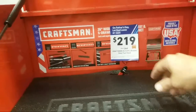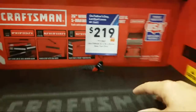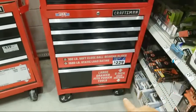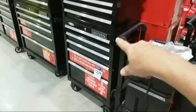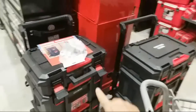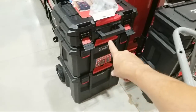There's another 26-inch four-drawer at $219 — same kit in red and black. And right here on the floor they have two of the new trade stacks I showed you. If you haven't seen that tool review video, make sure you watch it.